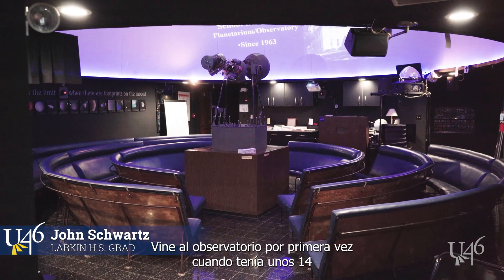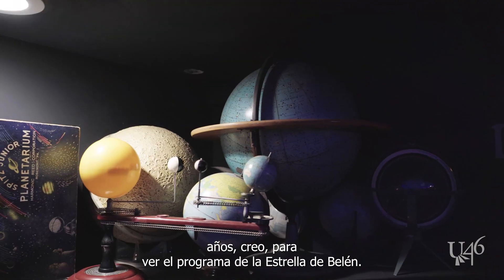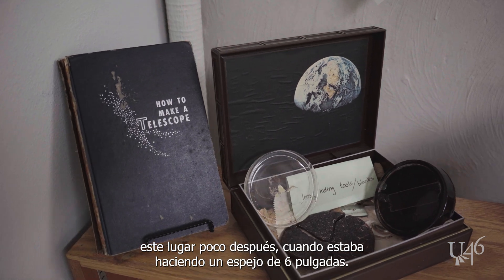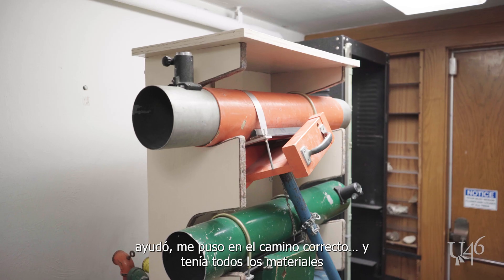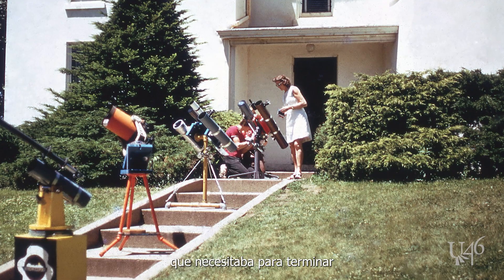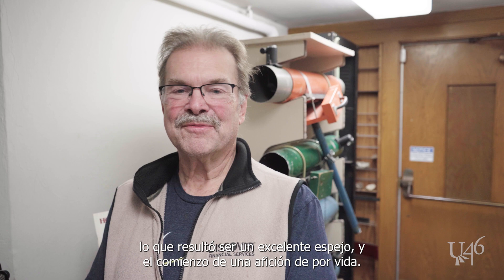I came to the observatory the first time when I was about 14, I think, to see the Star of Bethlehem program, and I got roped into this place shortly thereafter when I was making a 6-inch mirror. Mr. Tuttle, who was running the planetarium at the time, helped me and put me on the right road, providing all the materials I needed to finish what turned out to be an excellent mirror and the beginning of a lifelong hobby.